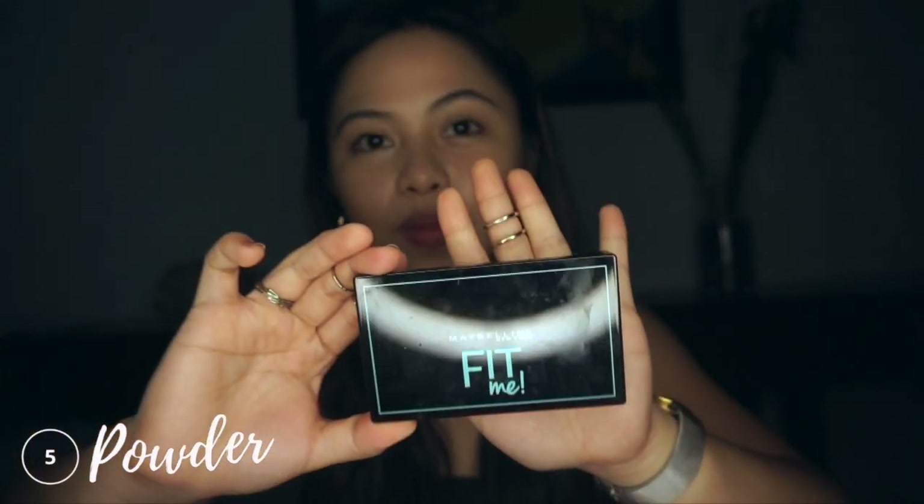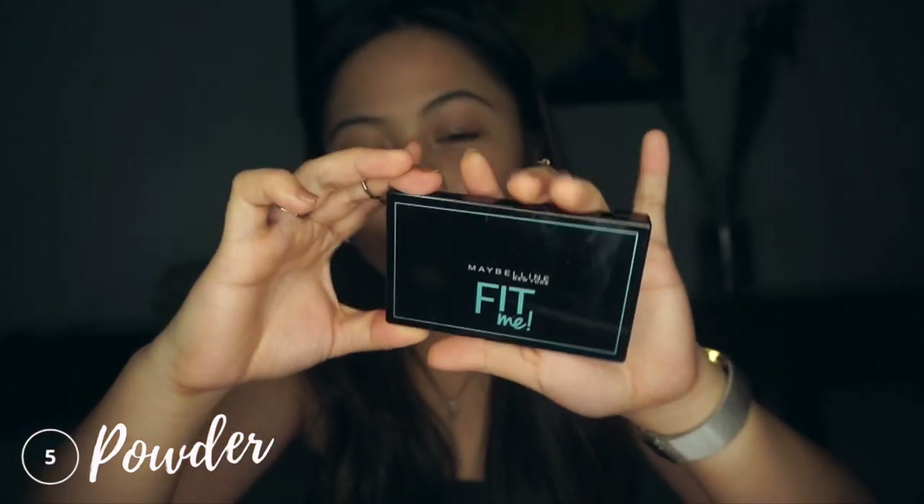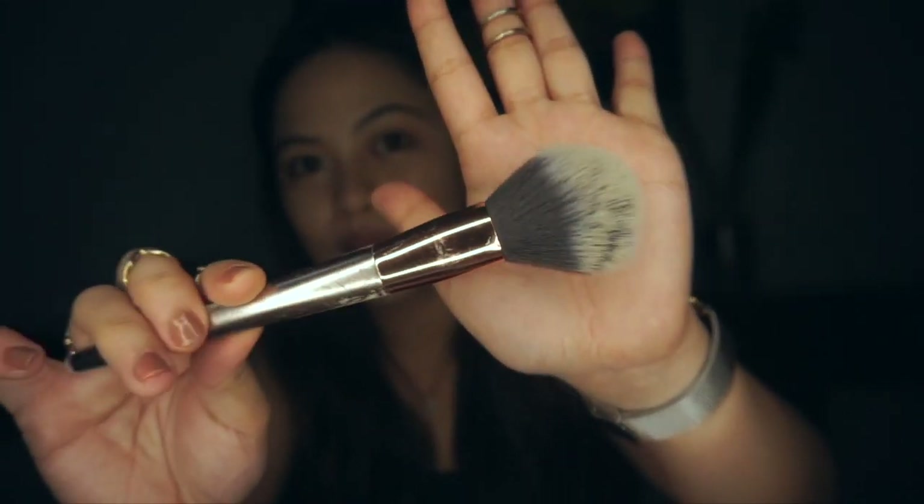For the powder, I'm using the Fit Me Foundation Powder in shade 220. I find this more convenient to use than a cream foundation on a daily basis. It gives you that matte effect without making your face look dry, and it helps set everything up, especially since we're applying so many cream products prior to this.